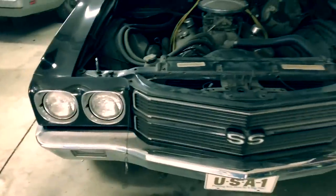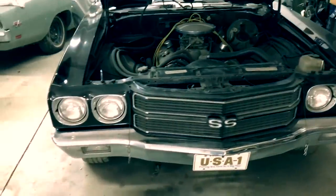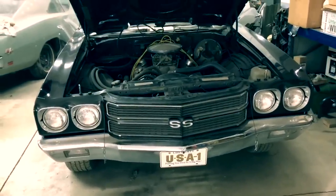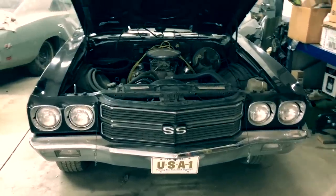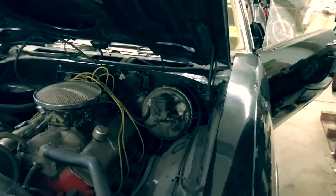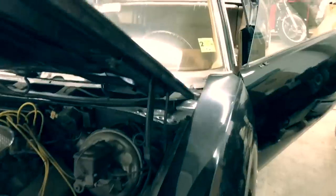This car surfaced just outside of Pittsburgh, Pennsylvania. It's been in Pennsylvania its entire life. It was purchased new in a place called Mesomar, Pennsylvania, right outside of Washington, Pennsylvania. We have 1,092 documented miles, with the build sheet and the original bill of sale right here.